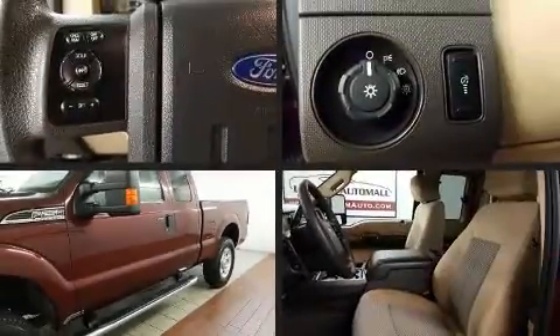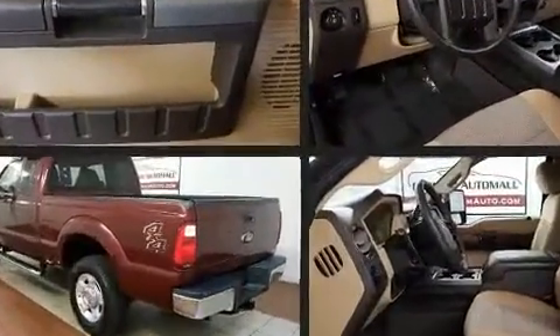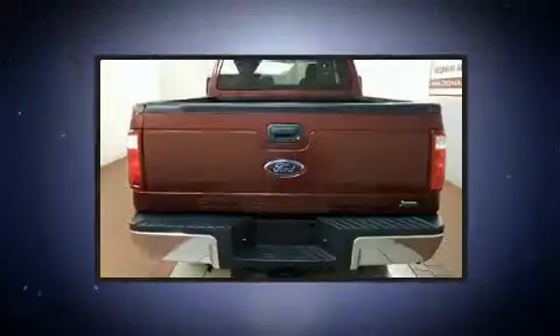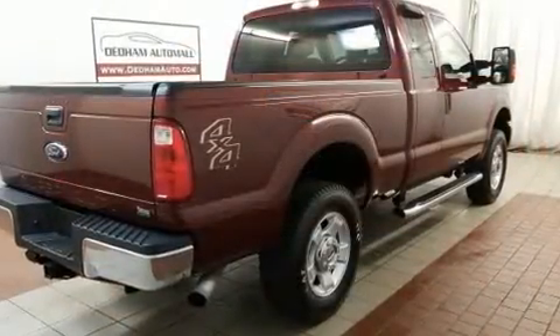Discerning drivers will appreciate the 2011 Ford F-250. Smooth gear shifts are achieved thanks to the powerful eight-cylinder engine. And for added security, Dynamic Stability Control supplements the drivetrain. Four-wheel drive allows you to go places you've only imagined.